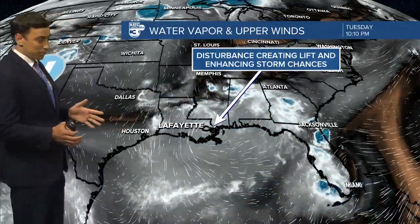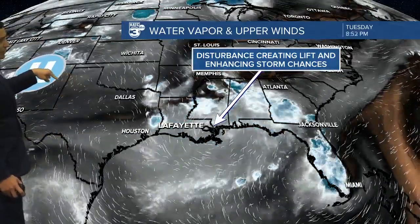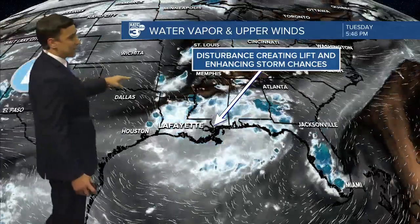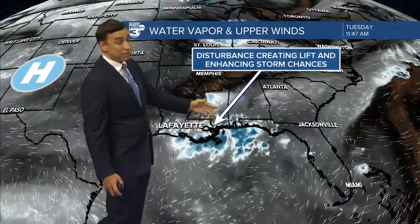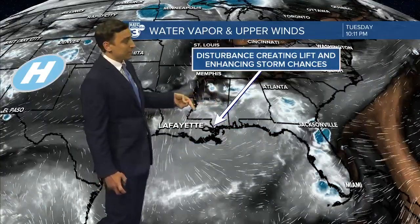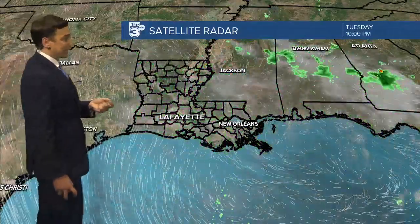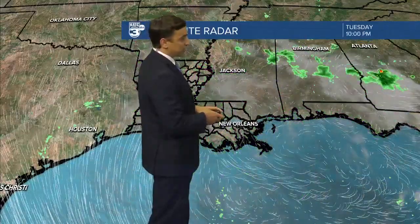Let's take a look at the upper level pattern and kind of set the stage of what's going on. I have a ridge of high pressure that's really starting to make its way and slide off to the west, and in between we've got a little disturbance aloft that's creating atmospheric lift and helping to enhance rain chances across much of the Gulf Coast. That's going to continue sliding westward over the next couple of days, really only enhancing our rain chances here in Acadiana. You can kind of see the swirl just off the Gulf Coast associated with this feature.